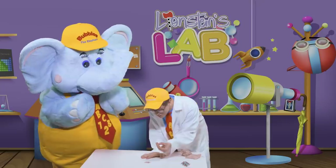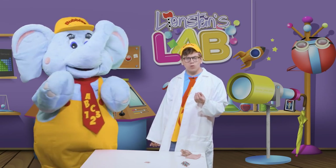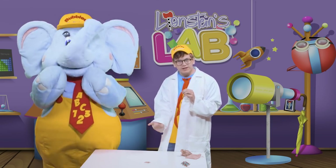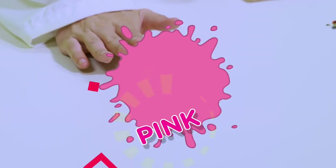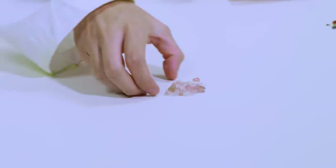Bubbles! This gemstone is super cool! It looks a lot like our clear quartz, but it actually has a color to it! Little learners, do you have any idea what color our gemstone is now? Pink! That's right! This one is pink! And it looks a lot like our first gemstone because it is another kind of quartz! It's called rose quartz because it has this really pretty pink color to it! I love it so much! We have so many awesome kinds of gemstones, don't we?